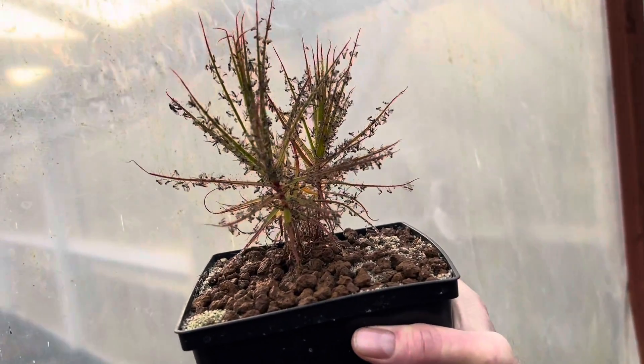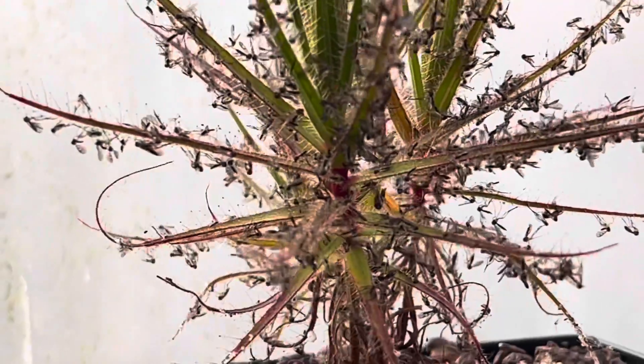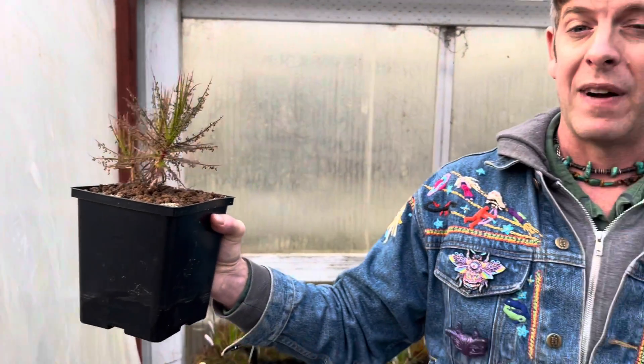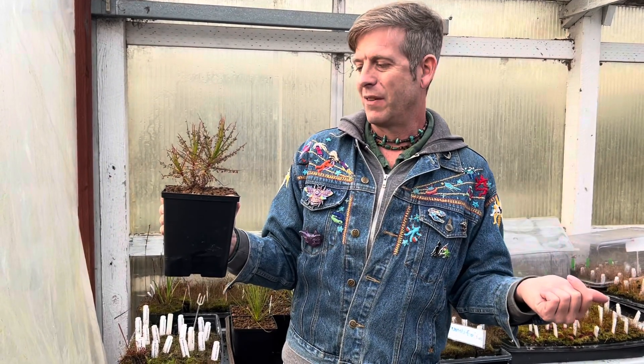You can see all the tiny tiny little gnats all over this thing. We even find feathers — we don't get too many birds in the nursery, but every now and then a little sparrow or towhee will find its way in through an open door, and we almost always find feathers stuck to the Roridula. They're so sticky they pull the feathers right off the birds.